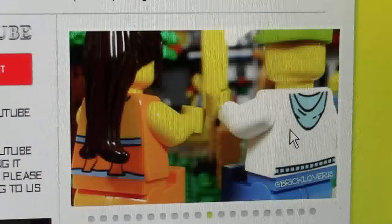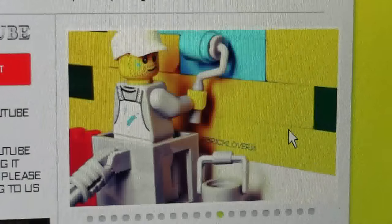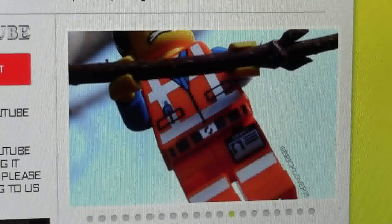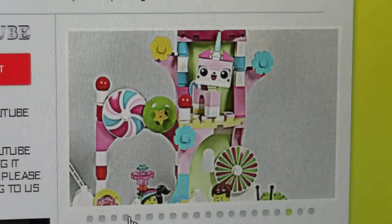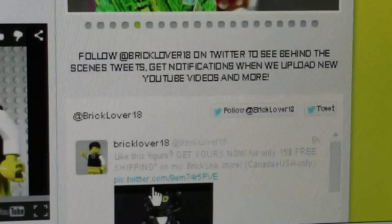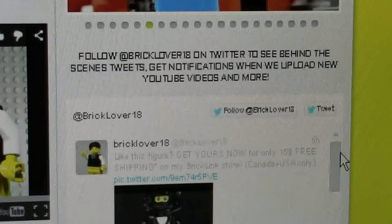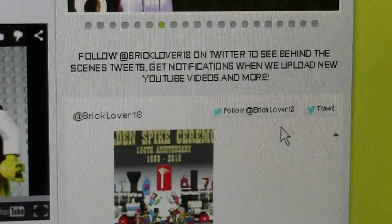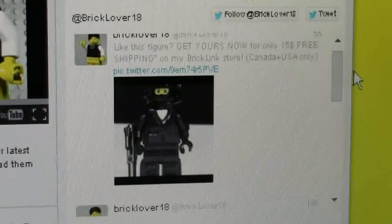Here on the right side of the screen we have a little picture slideshow showing a bunch of Lego photography that I myself have taken. It runs through every couple of seconds — a new photo comes on the screen. If you want to choose a specific photo, all you have to do is select that little circle at the bottom. Scrolling down, it says follow BrickLover18 on Twitter to see behind the scenes tweets, get notifications when we upload new videos and more. Here it's just a little feed of my Twitter so you can see all my recent tweets and videos.